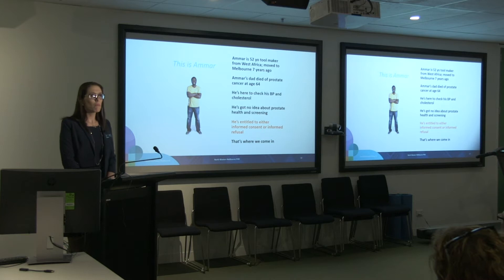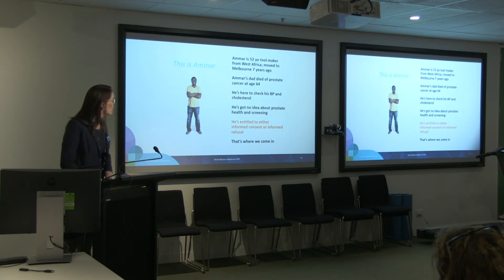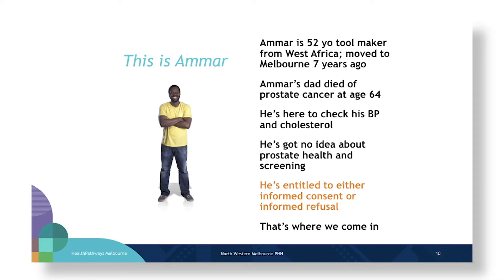To put that into practical terms, this is Amar — a fairly typical patient in anybody's practice. Amar is 52 years old, a toolmaker from West Africa who has been in Australia for seven years. He does have a concern about prostate cancer as he has a positive family history, but he comes into clinic to check his blood pressure and cholesterol. It would be for Amar's GP to begin the discussion about whether testing is appropriate, whether he accepts the pros and cons, and whether he chooses to test or not.